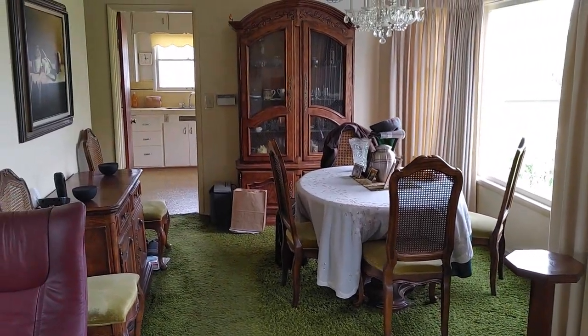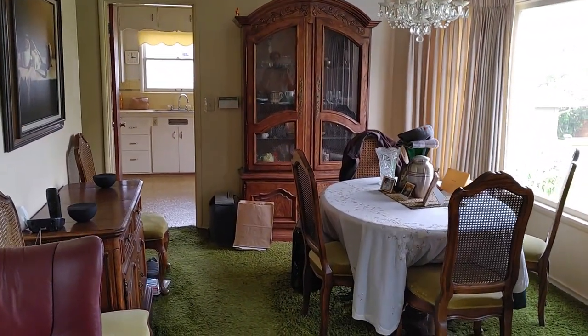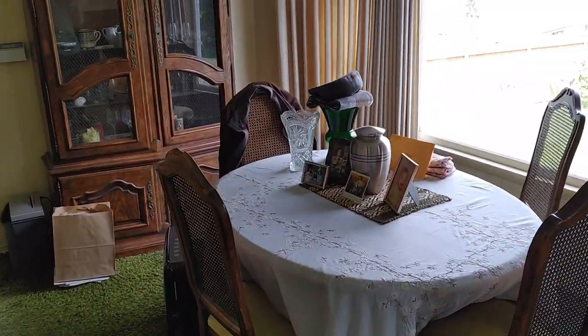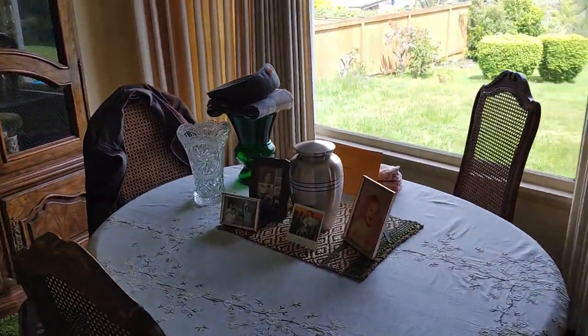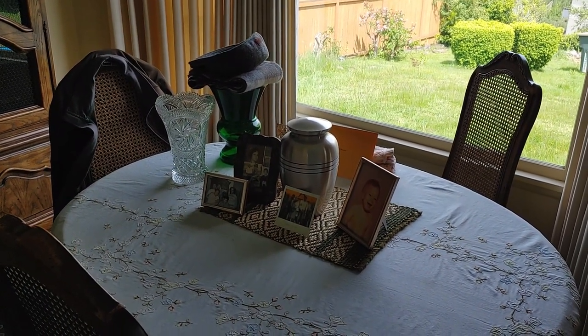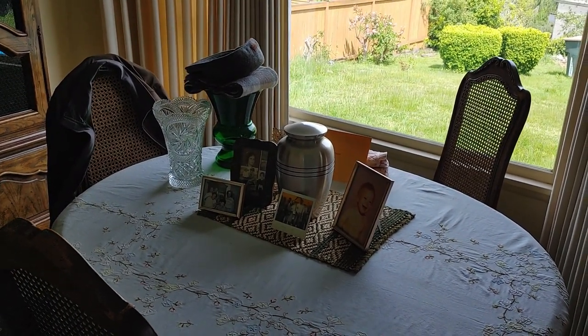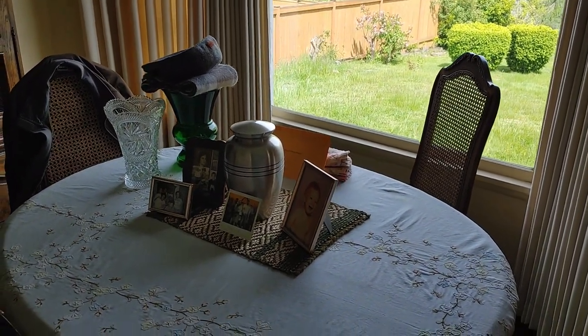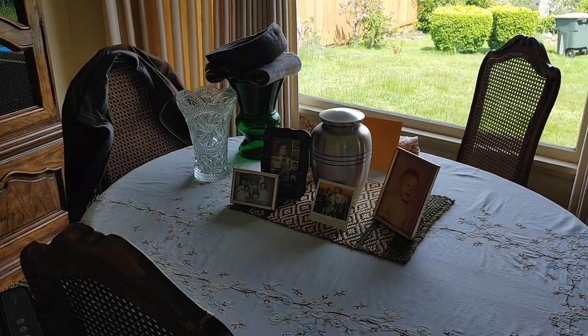Here is the dining room area. Since my dad passed away last year, almost a year ago now, I've kept his ashes here with a few memorable pictures. I'll go take his ashes to bury them in a few months in California. For now, it's a good resting place with a good view.